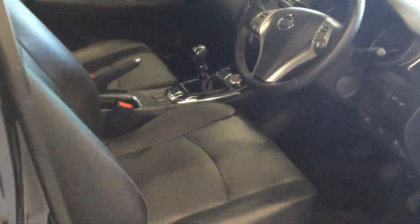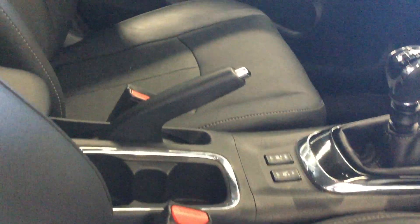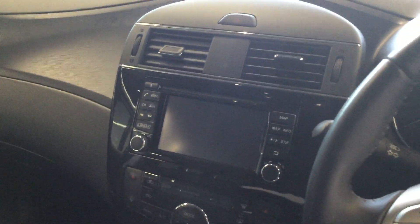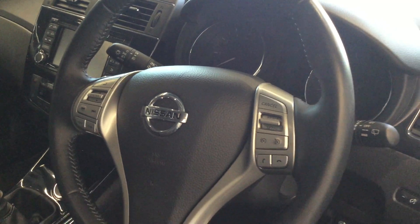This being the Tecna, it has a full leather interior, heated front seats, stop-start technology, satellite navigation, Bluetooth, DAB digital radio, cruise control, speed limiter, automatic wipers, and automatic lights.